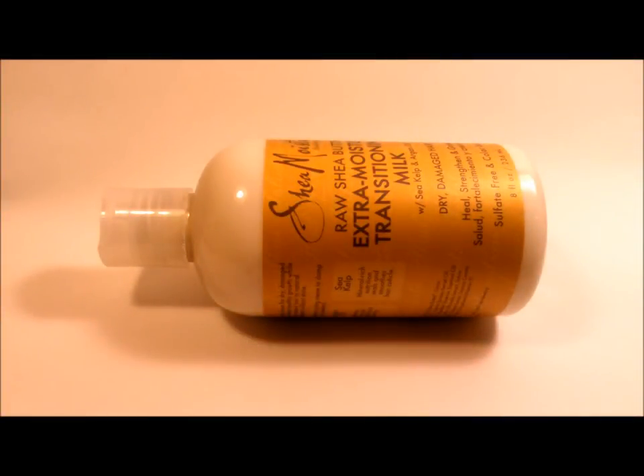Hey everyone, I'm back again. I'm sorry I haven't been reviewing as much, but things have been coming up and I've just been extremely busy — life in general. But I got another review on another Shea Moisture product.